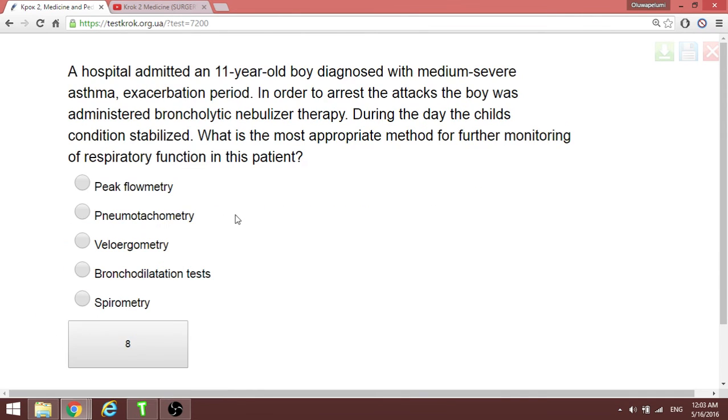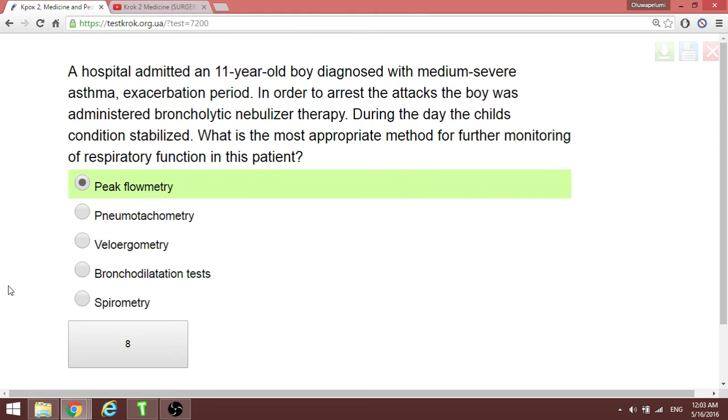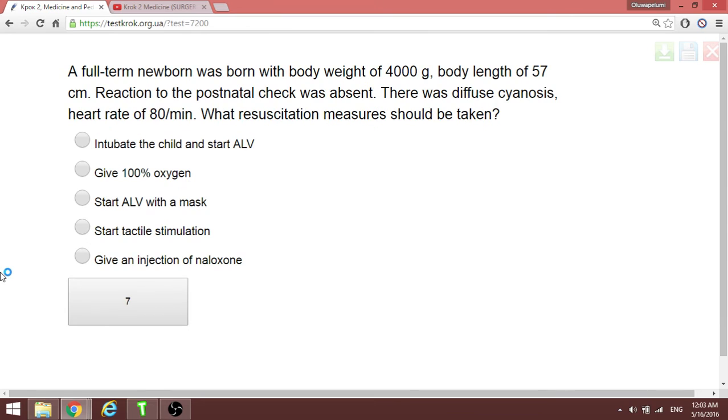When monitoring respiratory function in a patient over time — to know the respiratory status and effect of treatment — the best test is peak flow metry. Use a peak flow meter for such a patient.